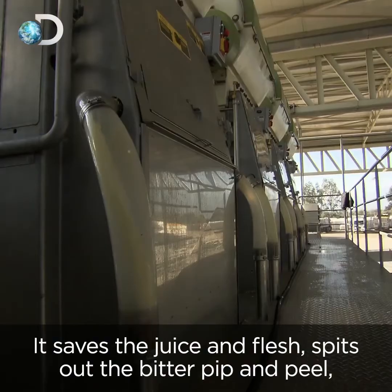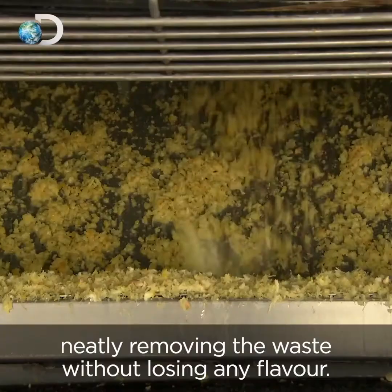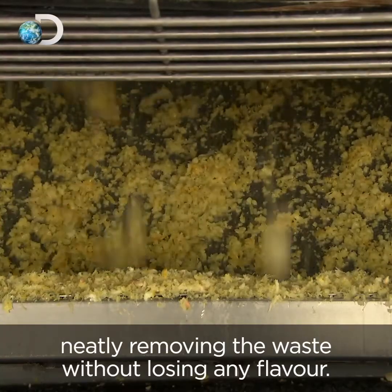It saves the juice and flesh, spits out the bitter pith and peel, neatly removing the waste without losing any flavour.